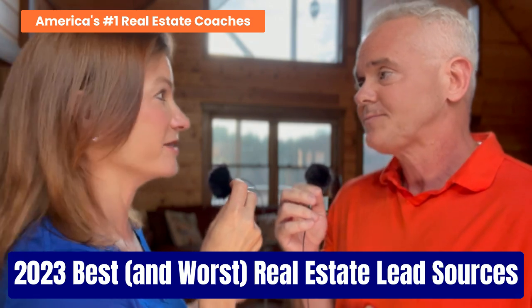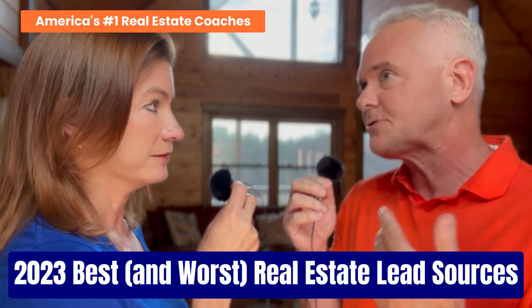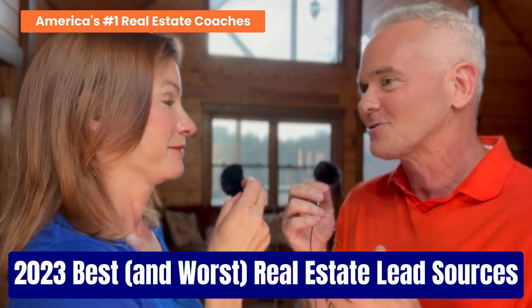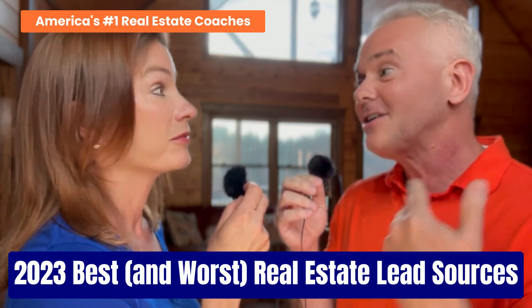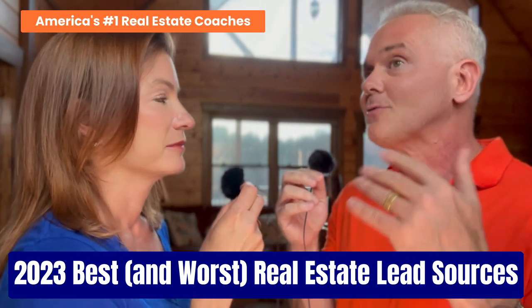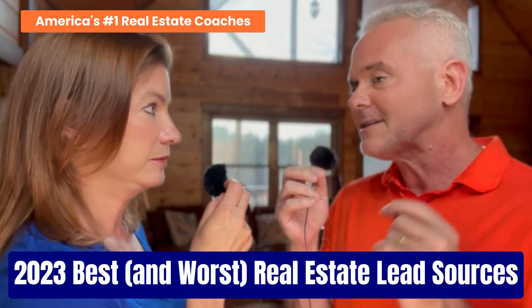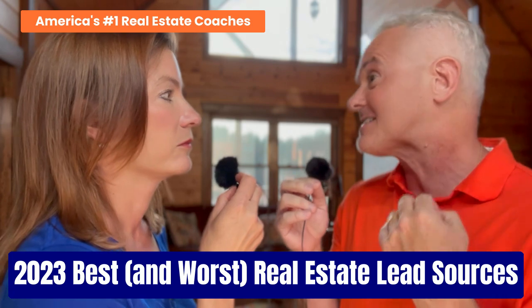The second thing we always see agents making a mistake on is believing there is one spoke that will solve all of your lead generation problems — that you'll have an endless supply of proprietary leads just for you that will self-convert. You have to accept the fact that there is no one magic bullet, easy button, or silver thing that's going to do that for you. You need a multitude of well-engineered spokes, so that if you're not going to have a past client bring you a transaction for the next three weeks and that's the only source you've got, you're going to be broke next month. Instead, have multiple spokes to make a strong lead generation wheel.